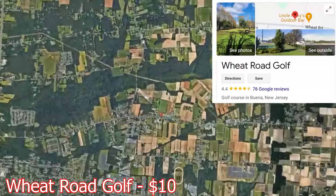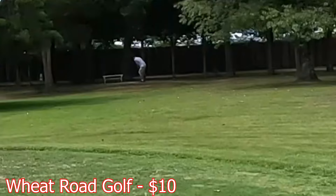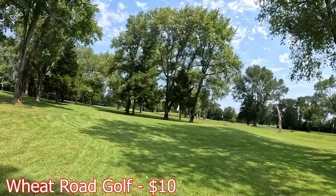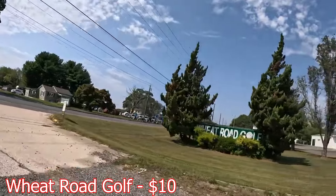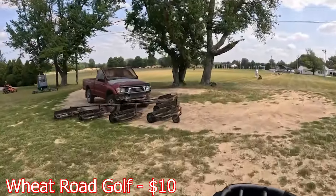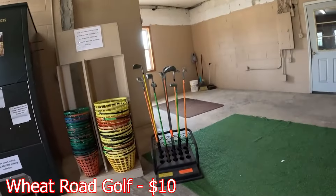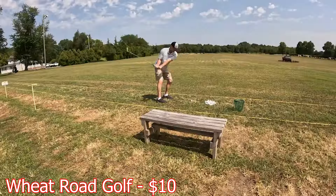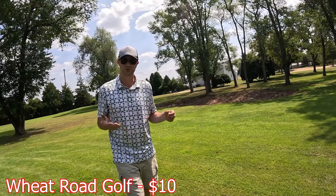The course used to be an old farm — that's where it's got its name, Wheat Road, because the area used to be an old farm. There's Wheat Road that comes through. There's a massive driving range with grass and turf options to hit off of, which is nice, and it's pretty affordable — not as affordable as the golf course. There's a full 1,000-yard golf course here that's hidden for $10, the cheapest course in New Jersey that I could find.